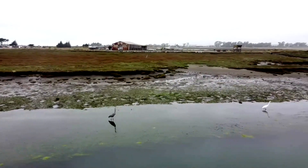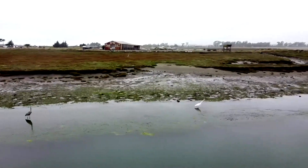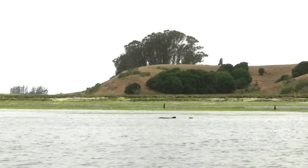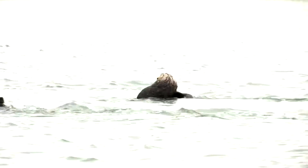As climate change introduces new stresses on marine life around the world, researchers have discovered a surprising mitigator: the sea otter. In California, they are a key species in promoting a healthy kelp forest ecosystem.